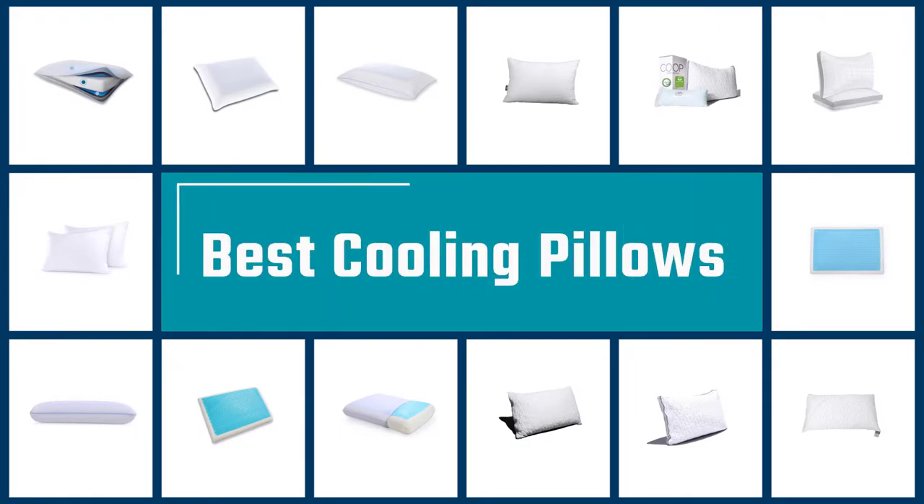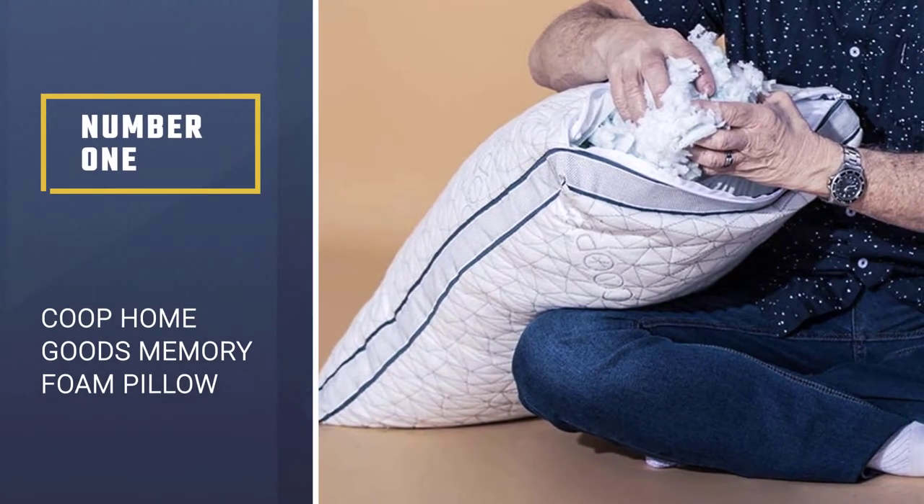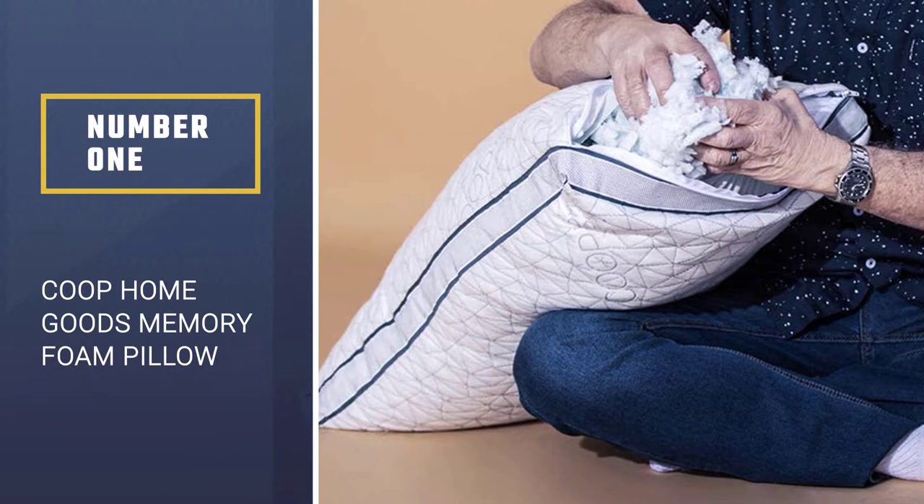If you are looking for the best cooling pillow, here is a collection you have got to see. Let's get started. Number 1 — Most Popular: Coop Home Goods Memory Foam Pillow.